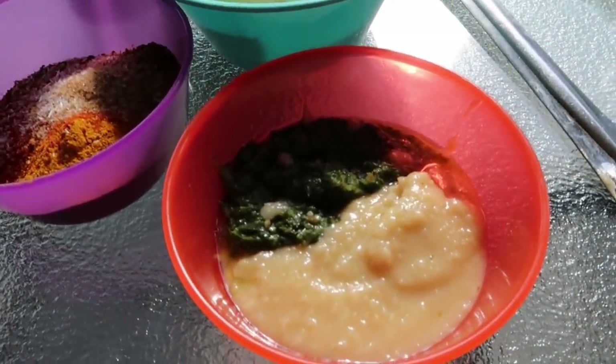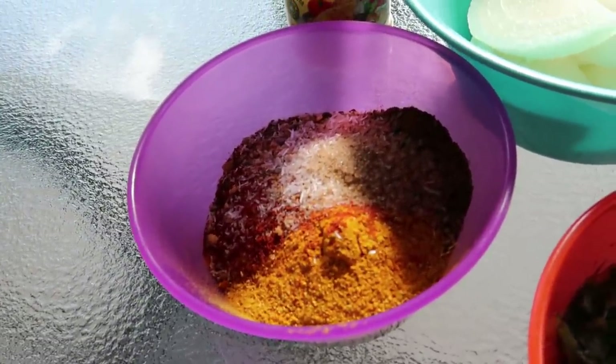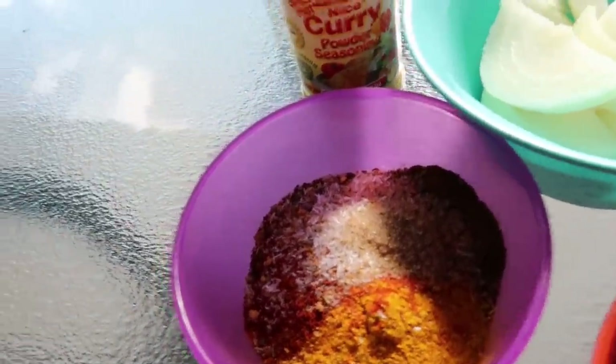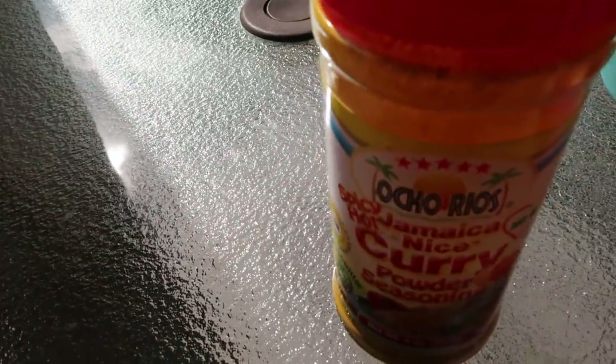Hey guys, welcome to GT Mosketeria! I hope you guys are having an amazing day. Guess what — Mr. Farmer is cooking some nice hasa curry for us for lunch. He's inside washing up his hasa, and I'm gathering all the ingredients trying to help him. We have some garlic, green seasoning, dry spices like masala, chira, curry powder, and some fish seasoning. We're using a special curry powder — we're trying a Jamaican curry powder that was on sale at the store.